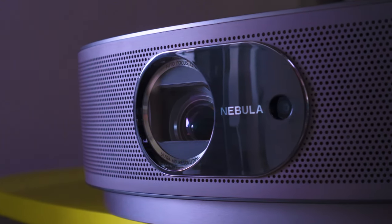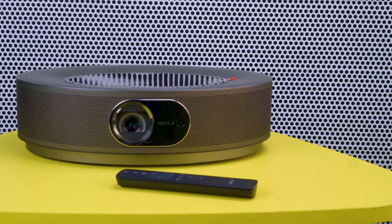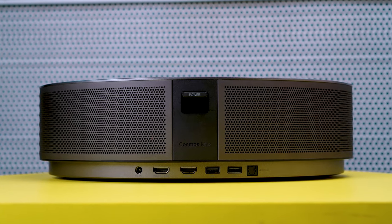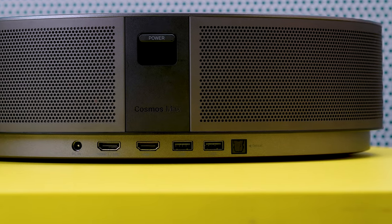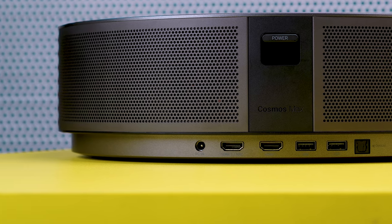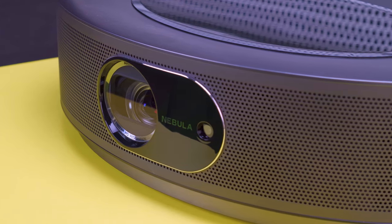As for the connectivity features, this projector will expand your entertainment to a level where it is bound to exceed your expectations of projectors for console gaming. The Anker Nebula Cosmos has a port for your PlayStation console, offering amazing ease of use while gaming. It also has an audio port that will enable you to connect your 7.1 surround speakers smoothly and enhance your console gaming experience.